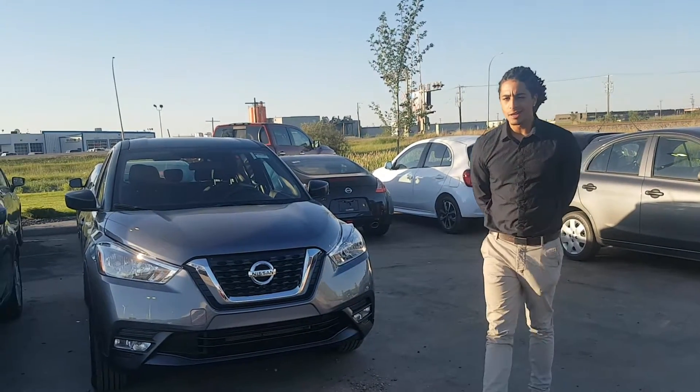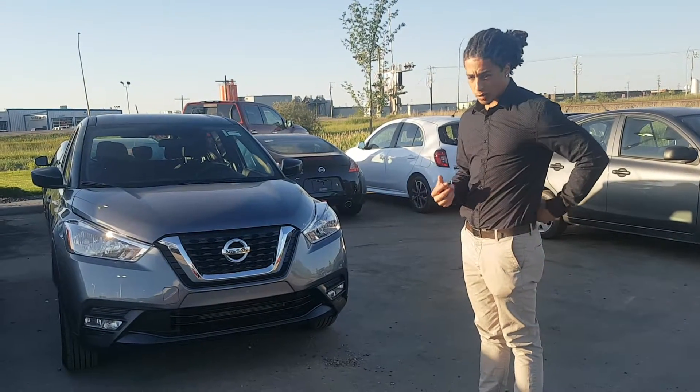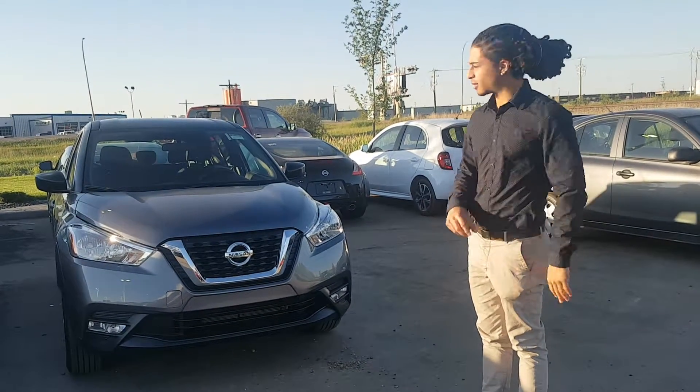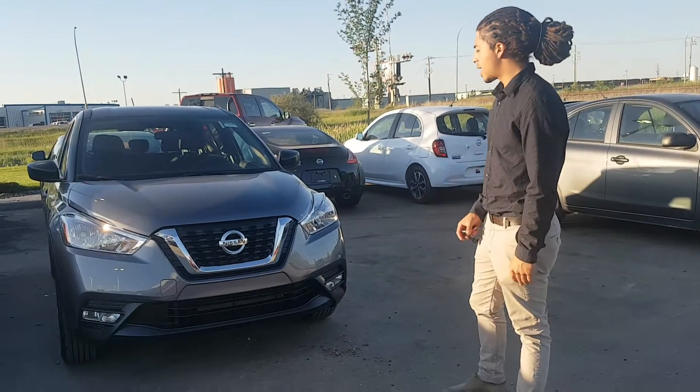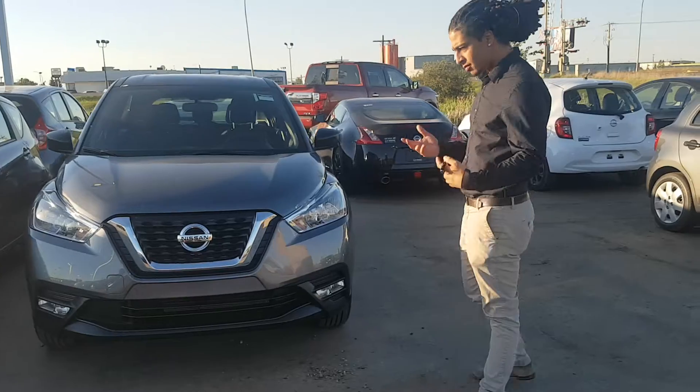Hey there Jed, this is Jared from LA Nissan here. Behind me I have one of our beautiful Kicks S models that I was telling you about. It's in the gun metallic grey, which is really nice. It's got a 1.6 liter engine, similar to the Versa.